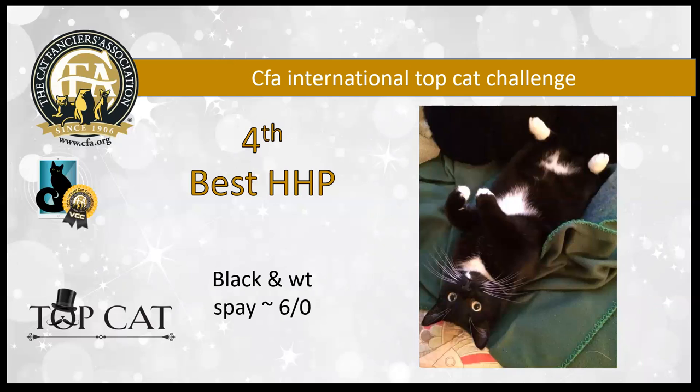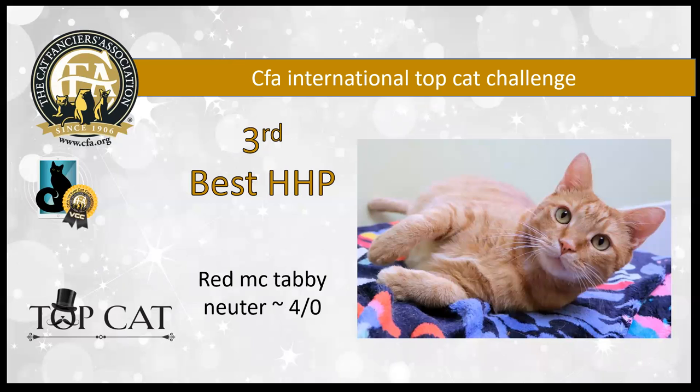World's cutest pose from this six-year-old black and white spay. I love those white feet and pretty tuxedo markings. She is my fourth best.